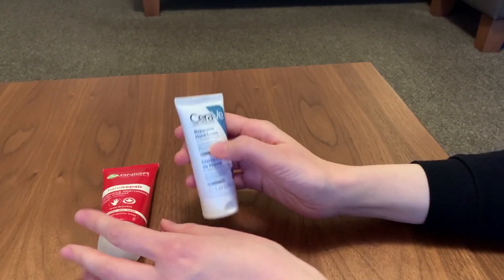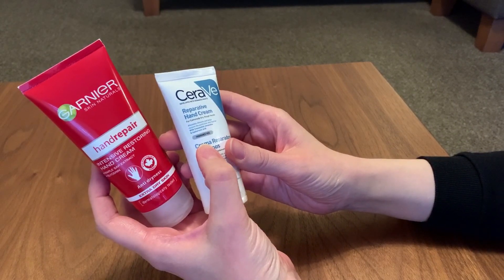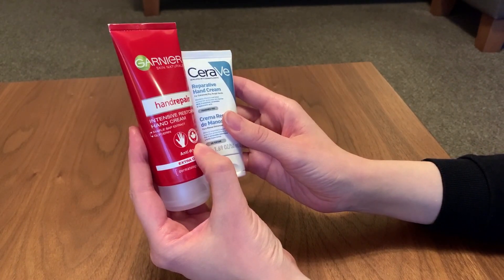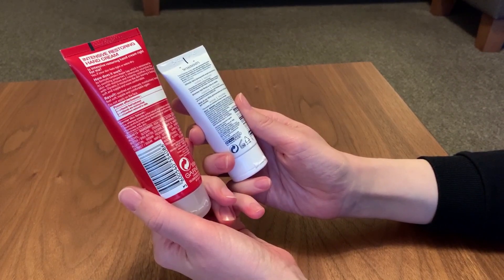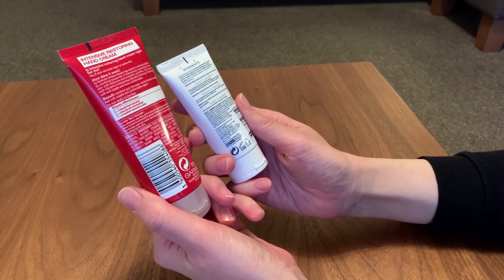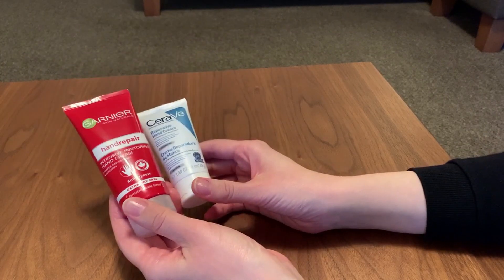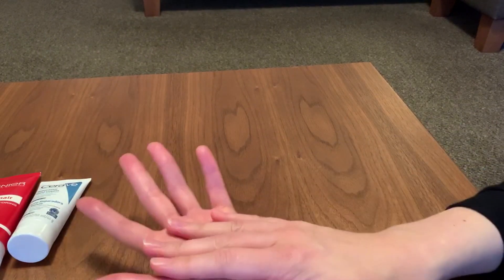Even though the CeraVe says it's got three essential ceramides and hyaluronic acid, and the Garnier goes for a high performance formula with maple sap extract — the truth is they've both got glycerin. I genuinely think that is the secret ingredient for me, because it's a humectant and that's what I'm needing. Tomorrow is the third of the three and we'll see how we get on.